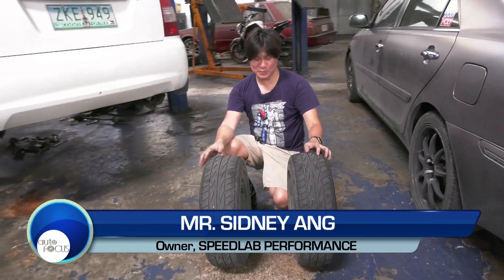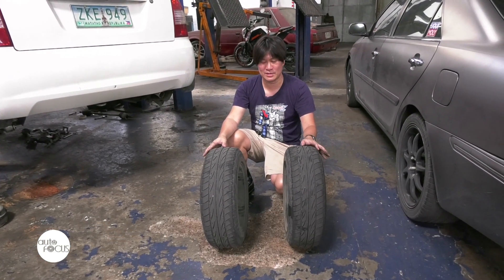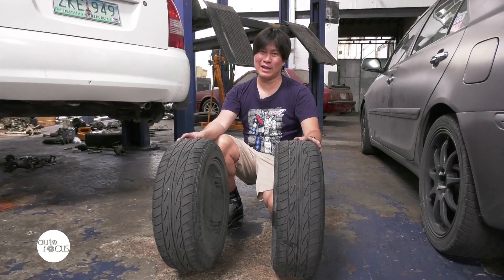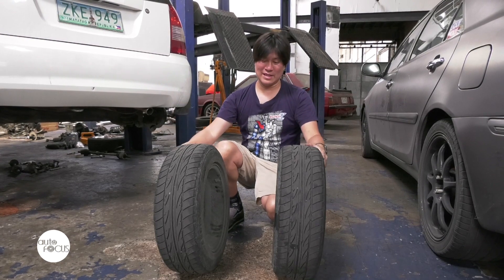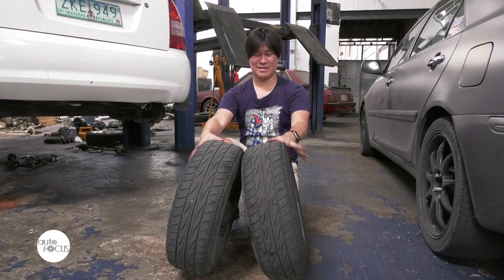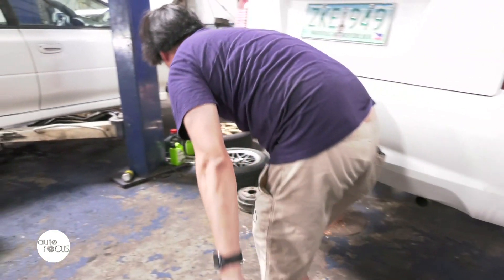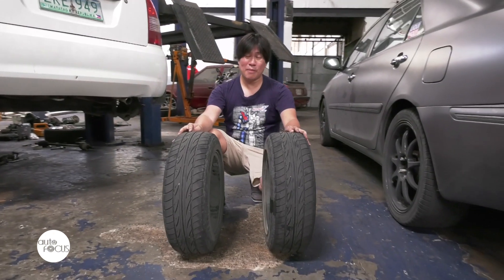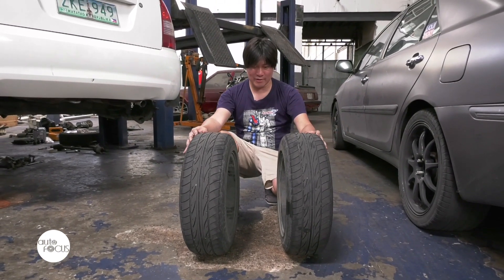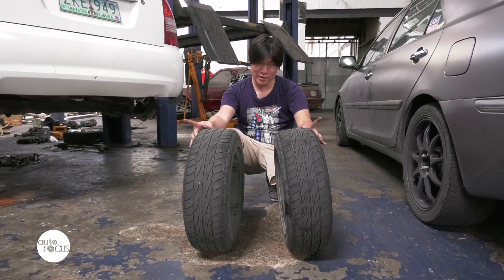We're going to explain the terms with actual wheels rather than a diagram, because having actual objects is a lot easier to visualize. The most common term you hear is camber alignment — that simply means the wheel is leaning in or out. This is negative camber, and this is positive camber. Almost all cars now don't have positive camber anymore. Most cars when you buy them stock, straight from the factory, have a very slight negative camber both on the front and in the back.